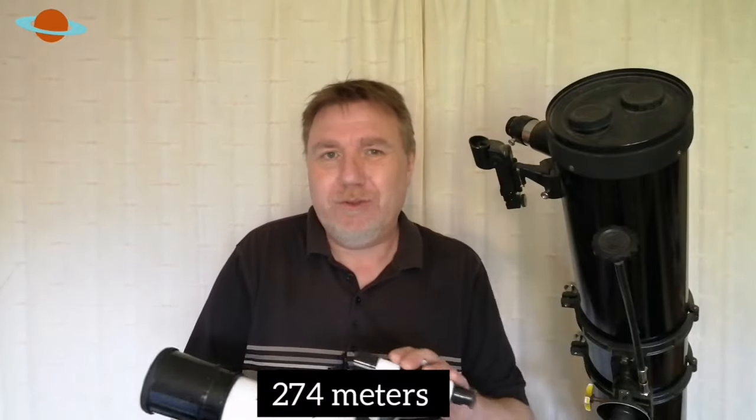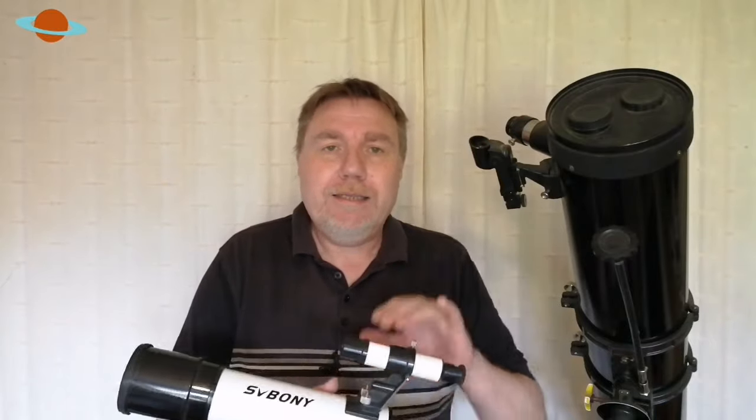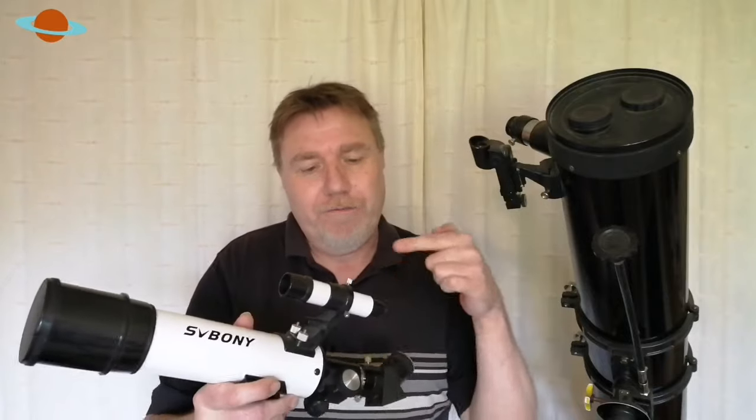Take your telescope out in the daytime and find a distant target at least 300 yards away. Center that in your finder scope — whether it's a red dot or optical — and get it spot on in the center. Always use a static target, obviously not something that's going to be moving about. A tree top, a chimney top, something like that — something you're not going to mistake — and get that bang in the center of the crosshairs or the red dot.